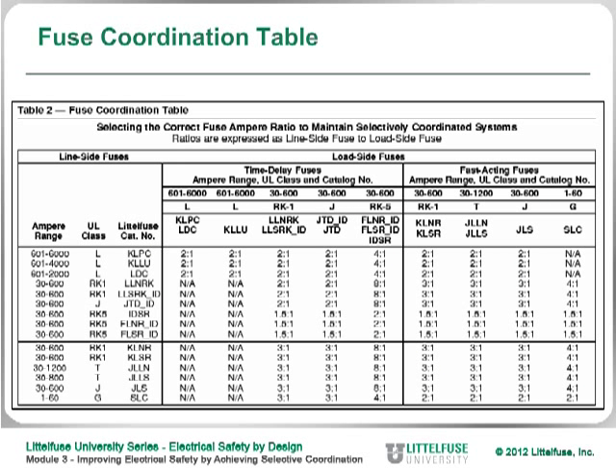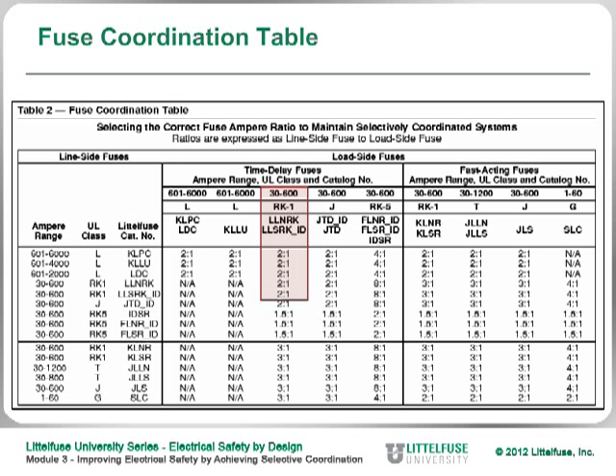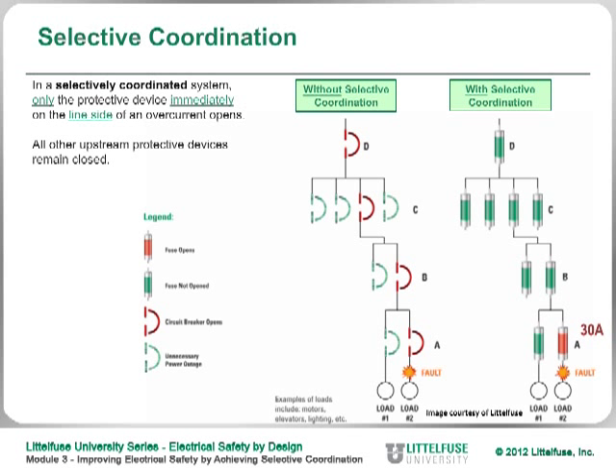Here's a chart showing that if you're using current limiting fuses, as long as you maintain a certain ratio between the line side fuse — the fuse feeding the circuit — and the load side fuse, you are assured of selective coordination under any condition. For example, if you have a 30-amp RK1 fuse feeding an individual circuit, and an RK1 fuse feeding it upstream, you have to maintain a 2-to-1 ratio. The chart shows the ratio required so that only that downstream fuse opens, leaving all other circuits operating.